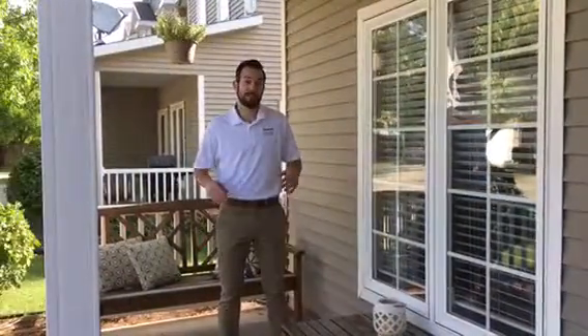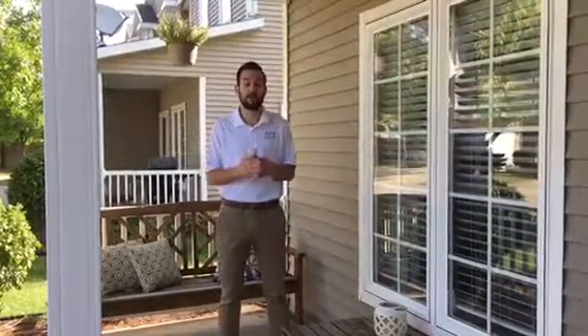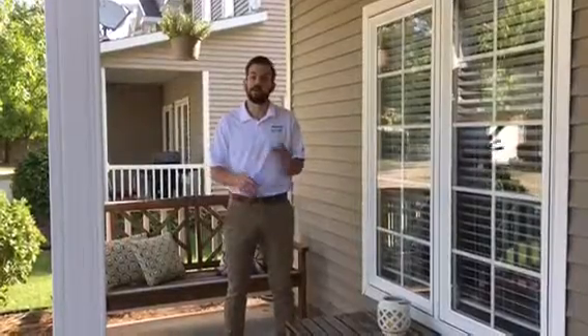Hi everyone, Michael Heider with Ankeny Real Estate Service. I'm here at 2308 Northwest Ashton Lane Unit 4. This two-story townhome has just over 1,400 total square feet of living space, two bedrooms, two and a half baths, and a two-car attached garage.